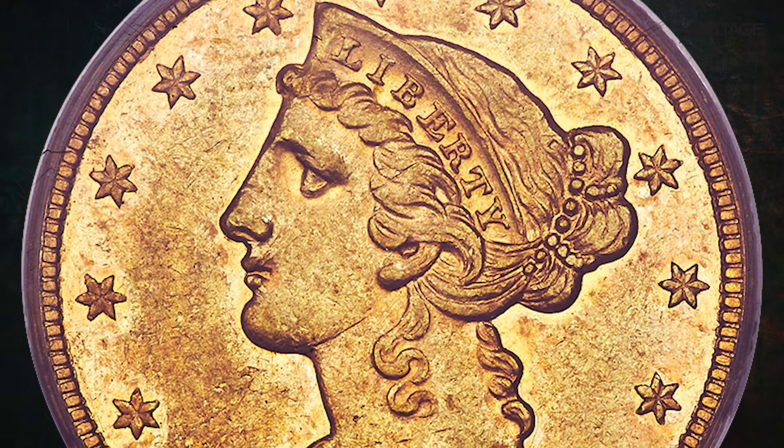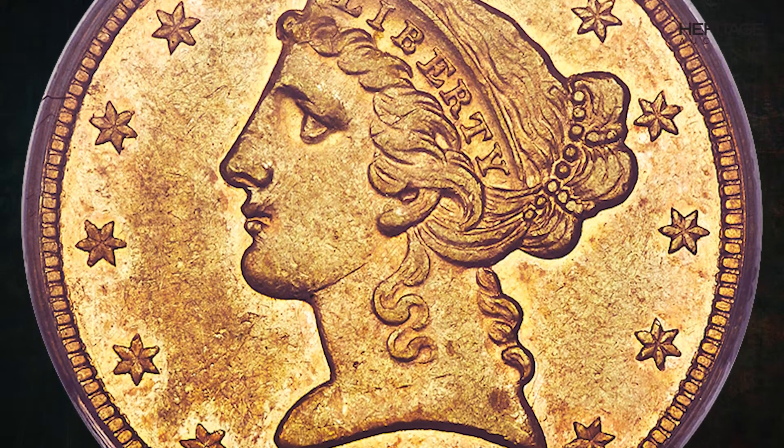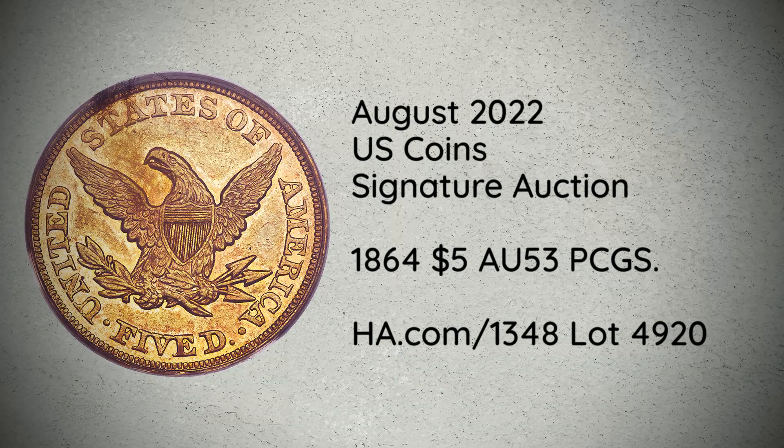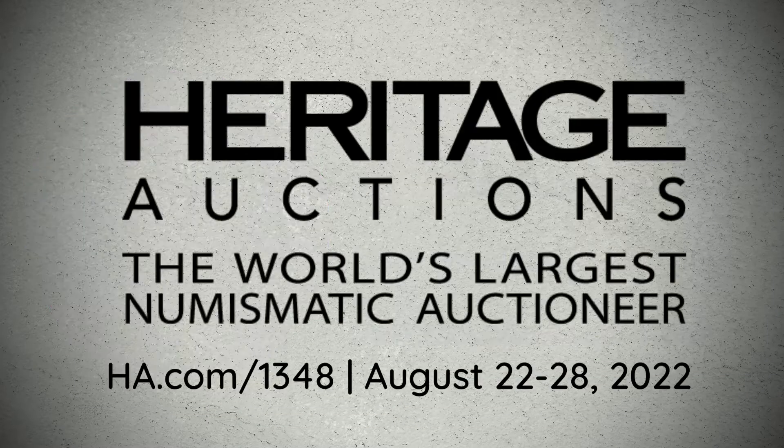It has been several years since Heritage has offered an 1864 Half Eagle this fine, especially one with original color and such high-quality surfaces. We expect many bids when this exceptional 1864 Liberty 5 is called.